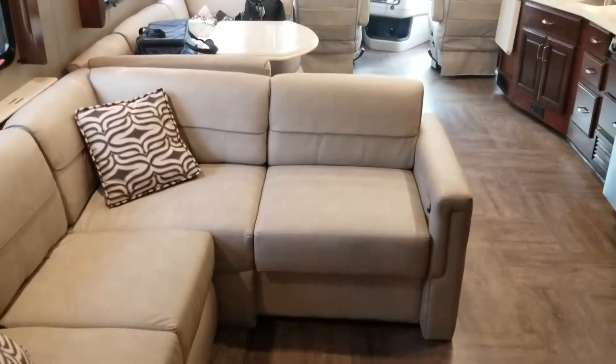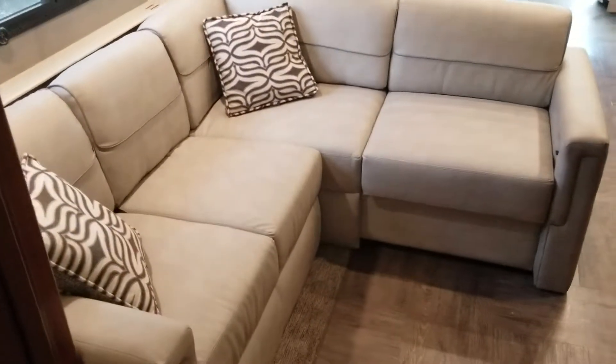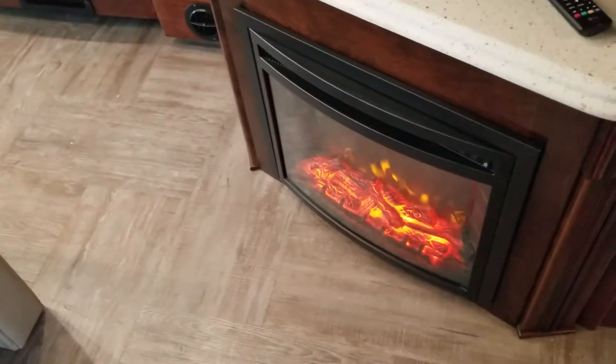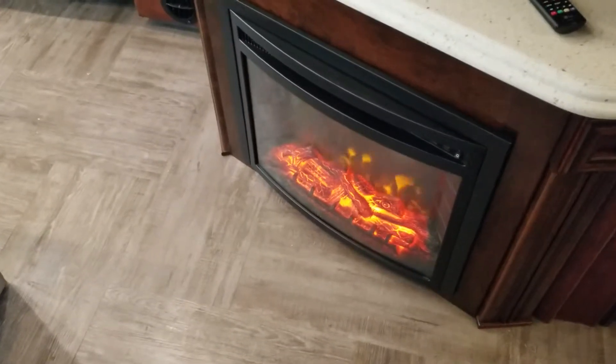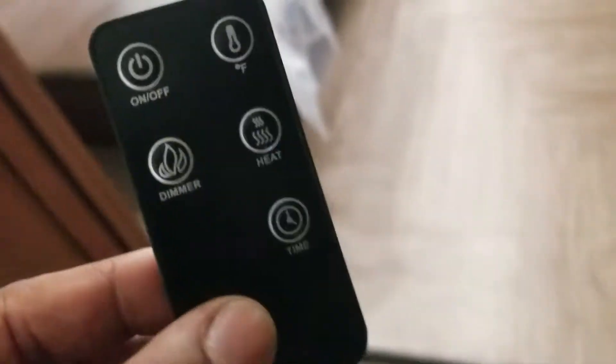This coach is 38.8 feet long — pretty much 39 feet. You've got the fireplace, which can be just for looks, but hit a button and it can also produce heat. It has a remote control. Sorry, I'm trying to talk over the TV — let me turn that down.